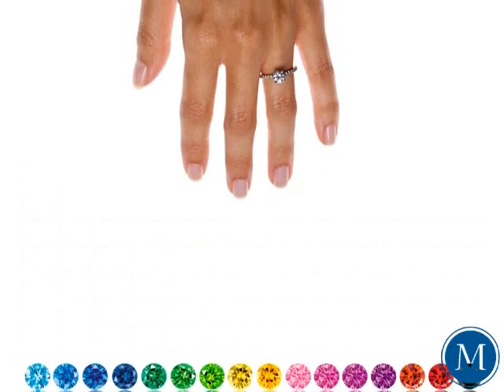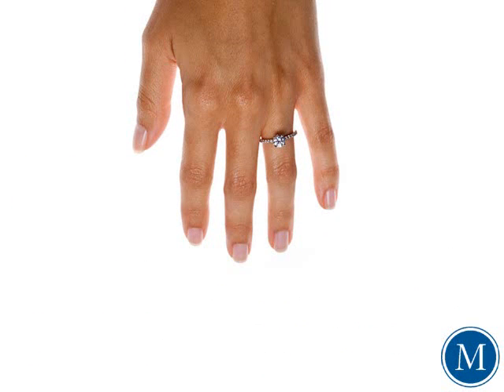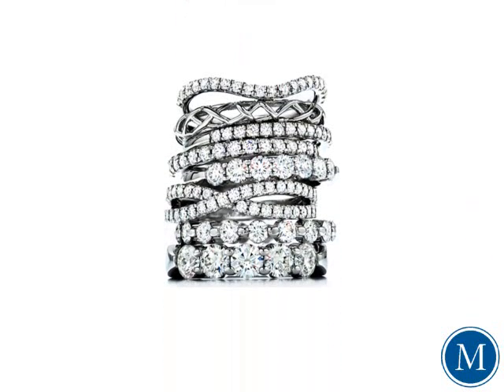But when searching for a diamond, most people are looking for a white diamond, or in expert terms, a colorless diamond. Which is why when jewelers talk about the color of a diamond, they are usually referring to the absence of it.